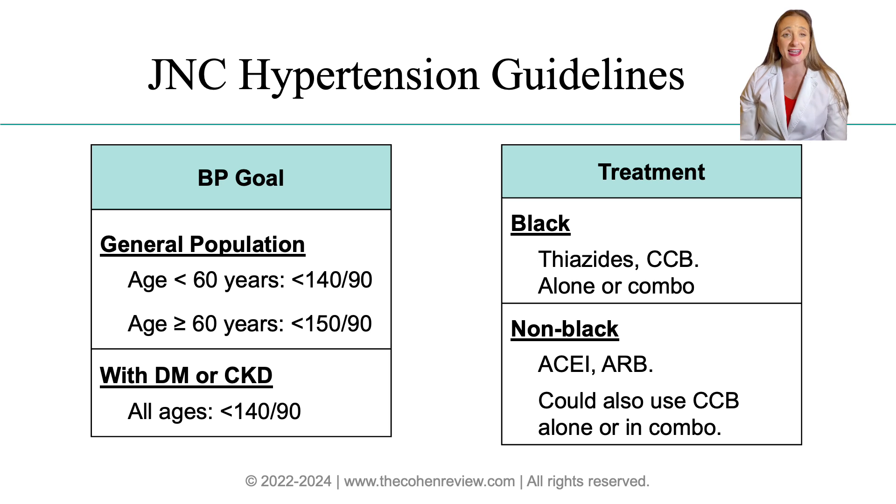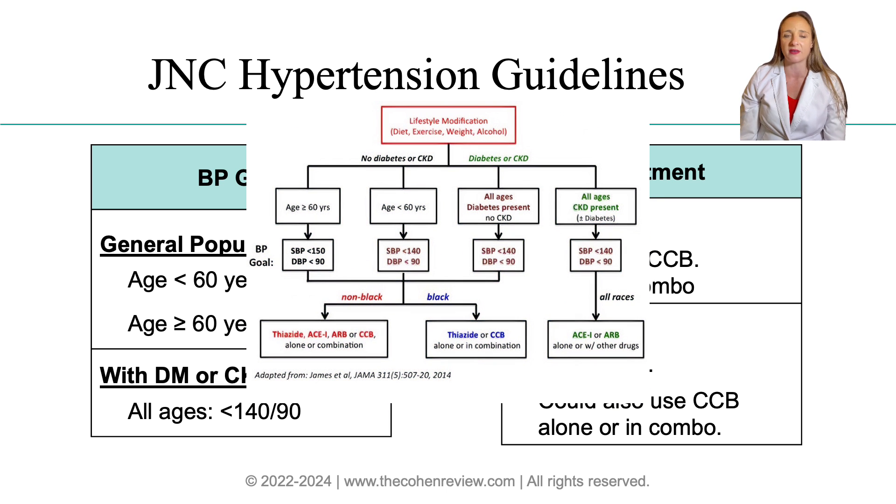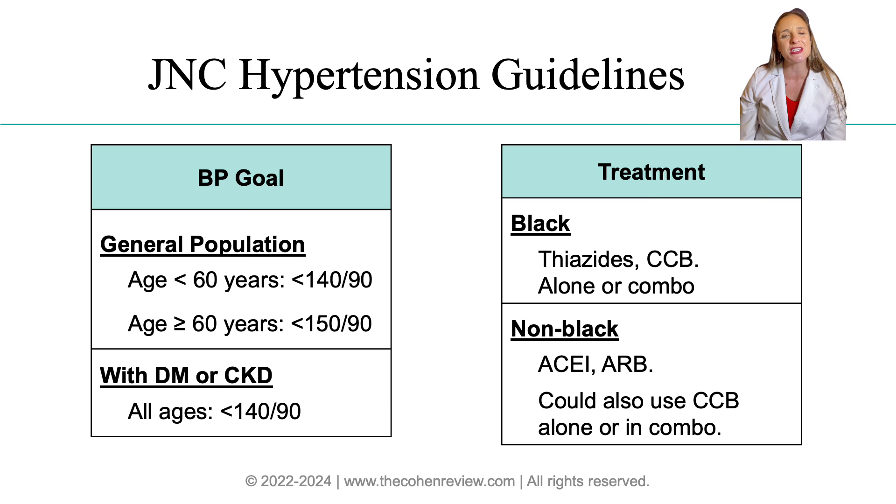The JNC, or National Committee on Prevention, Detection, Evaluation, and Treatment of High Blood Pressure, their mission is to create evidence-based guidelines for managing blood pressure in the United States. If you just Google JNC guidelines, you will likely be presented with a very complicated chart. The tables below summarize it in a way that is much easier to understand, so let's go over it.